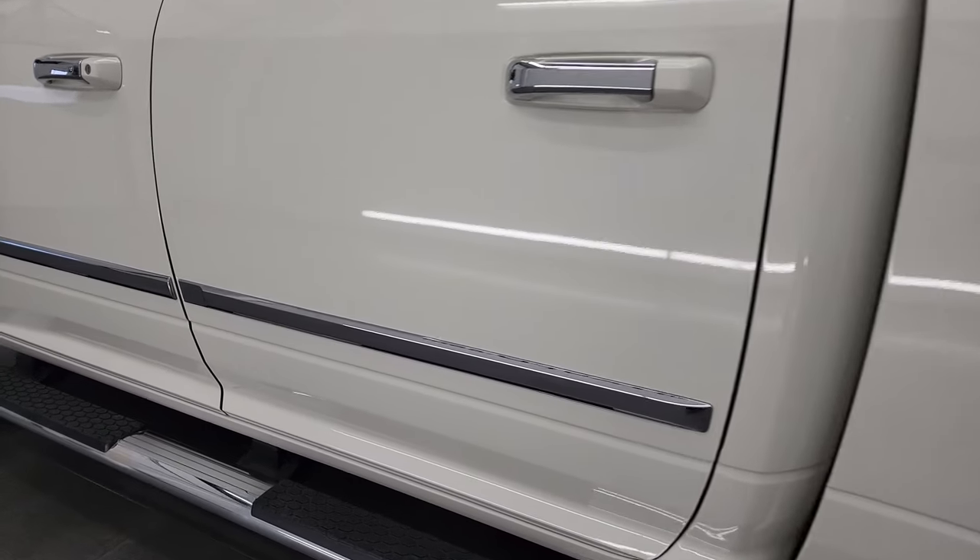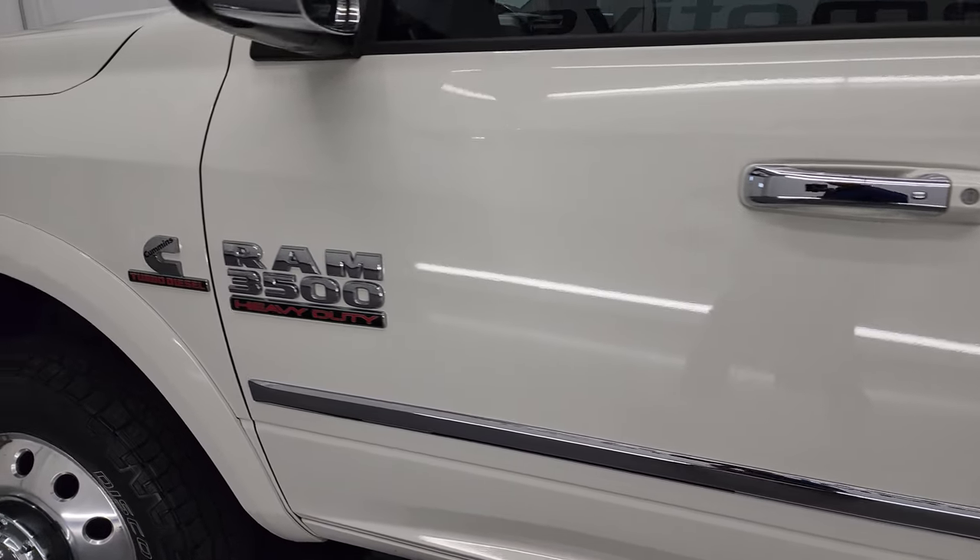As you go down this side, you can see just how nice and clean those doors and dually tub are.